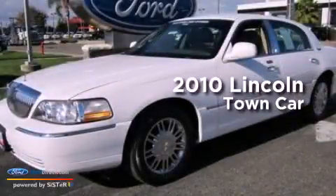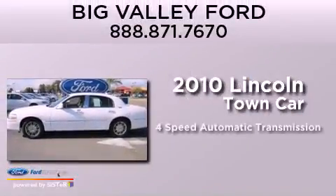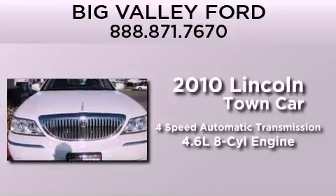This is a certified pre-owned 2010 Lincoln Town Car. This four-door sedan has a four-speed automatic transmission and a 4.6-liter V8.